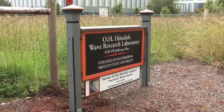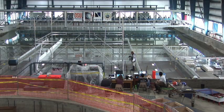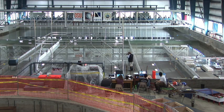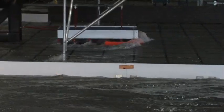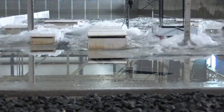We're at the Hinsdale Wave Research Laboratory on campus of Oregon State University. Behind us, a tsunami wave basin measuring 87 feet wide, 160 feet long and 7 feet deep. It's capable of producing a tsunami wave 2 and a half feet tall, which in scale would replicate a 25-foot wave.